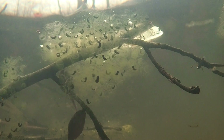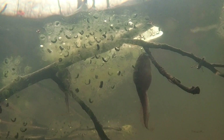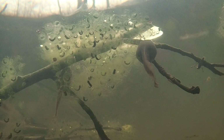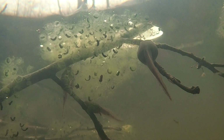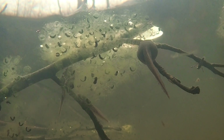Because wood frog eggs do not have as much protective jelly as salamander eggs, they can be more easily predated. Bullfrog tadpoles are easily able to feed on the jelly and embryos. Bullfrogs are not typical inhabitants of vernal pools, but because this particular pond does not dry, bullfrogs are able to colonize.